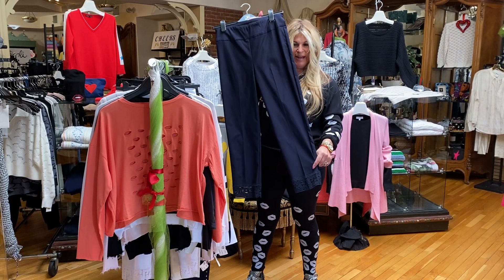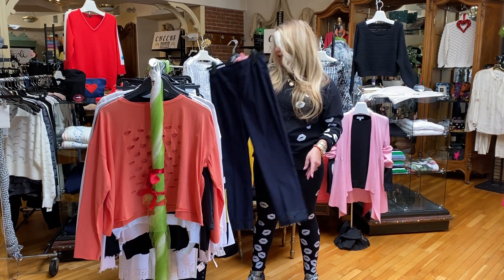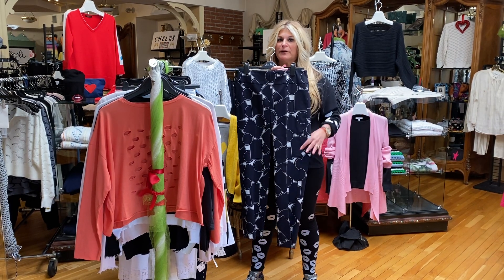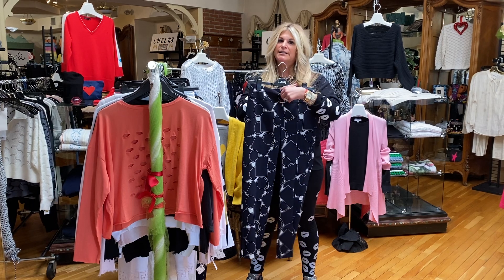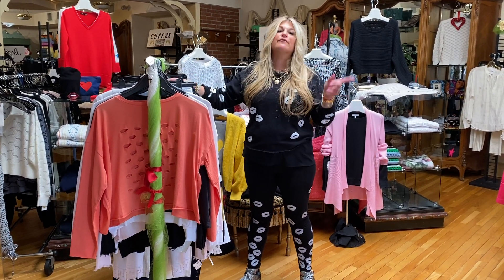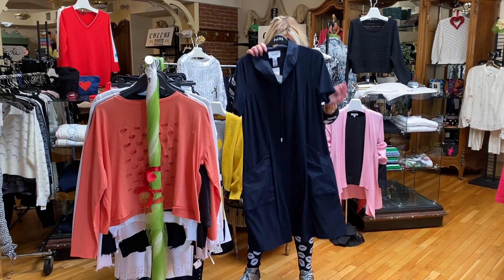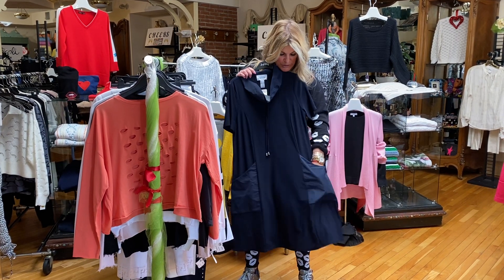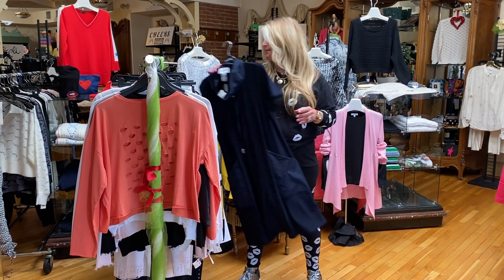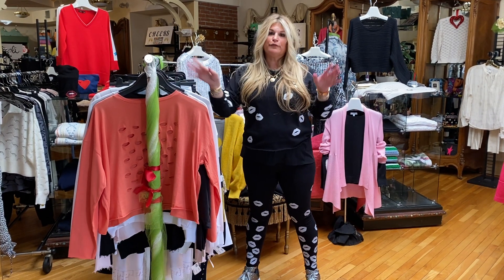This is that great pant again in navy with the detail on the bottom. Then I have a fun little navy and white crop pant. If you know Joseph Ripcuff, these pants fit great — they're really easy, elastic waist, true to size. We carry them from size 4 to 14. Fun little navy dress that's really cute — it has a little bit of nylon detail and fits really nice. That's it, new for Joseph Ripcuff.